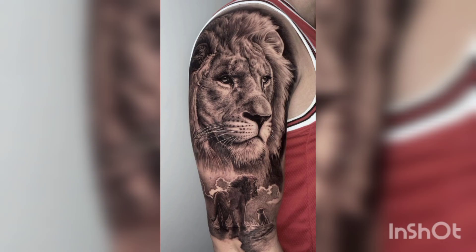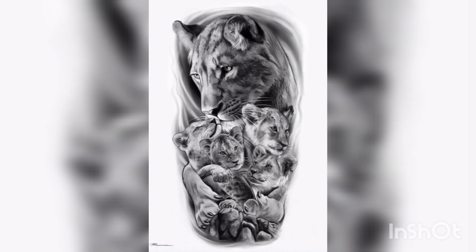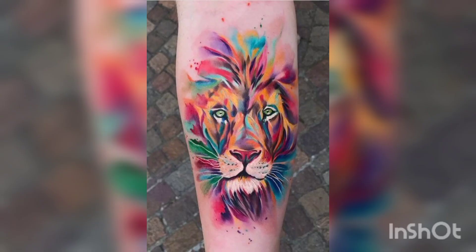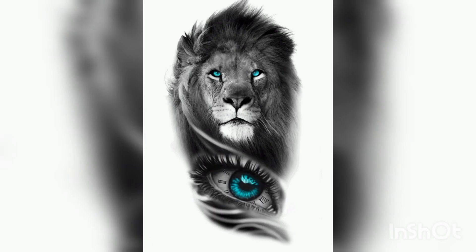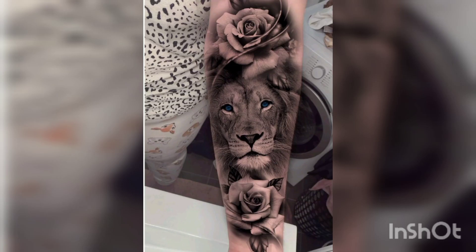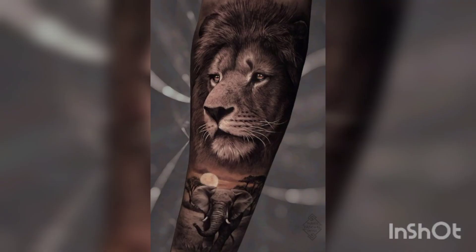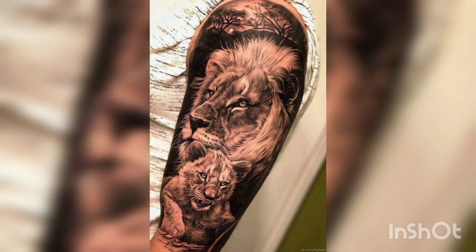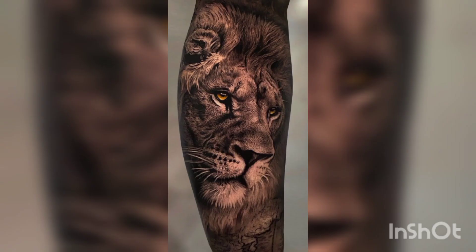Basically, lion tattoos are mostly placed on the arms. Men mostly use arms, but you can also place them on the back or chest. Lion tattoos can be a great addition to your body — they can make you look fearless and gorgeous. They are also one of the most common tattoos that people get, which is why you can find a lot of variety in design. People like to combine their lion tattoos with other predatory animals and other things like thunderbolts, flowers, snakes, and many other things. You can get whatever tattoo design you want depending on your personal preference.